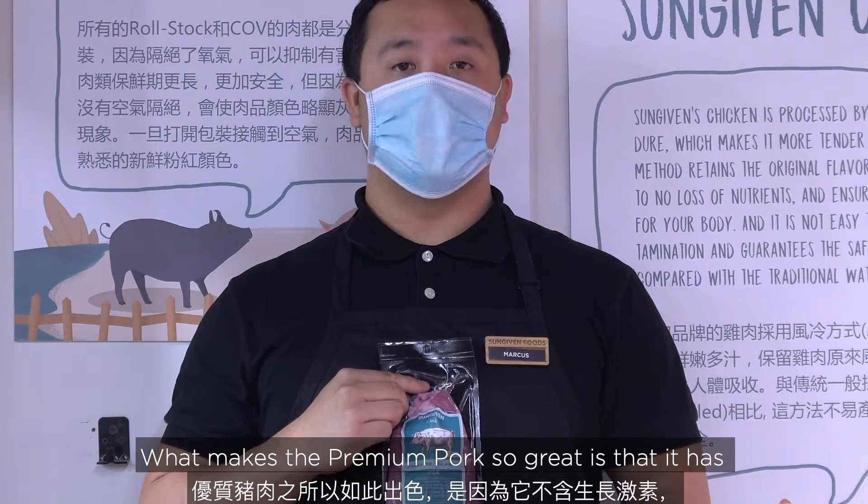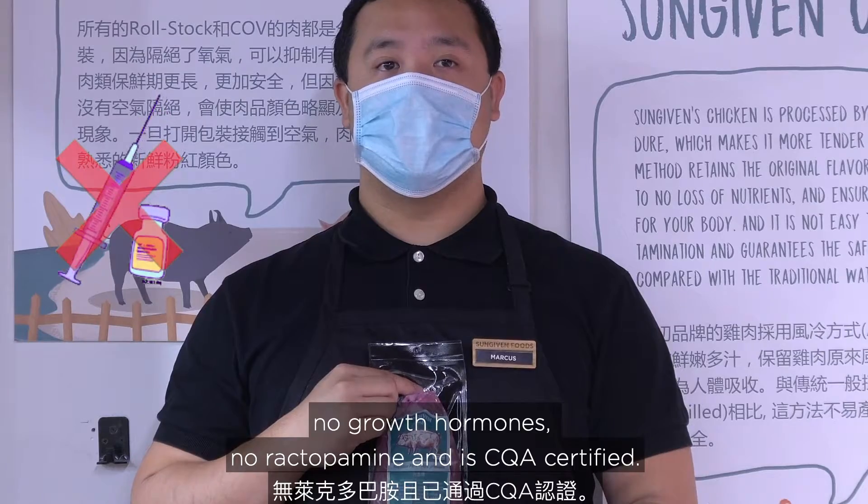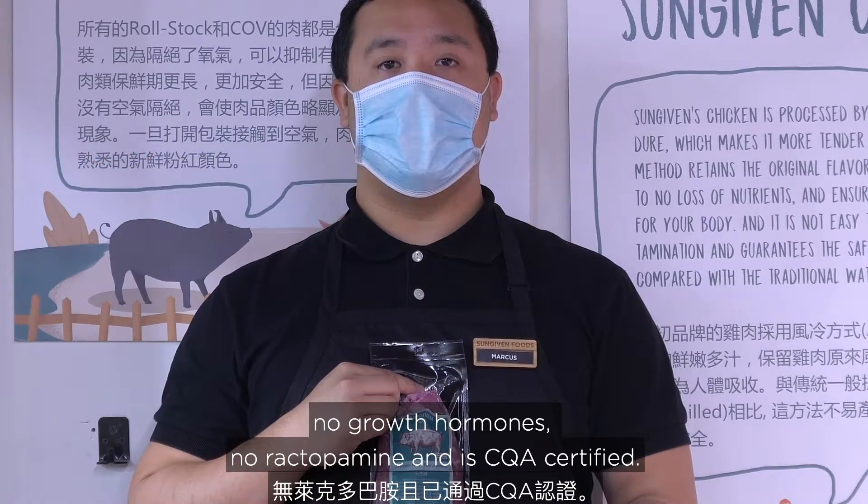What makes the premium pork so great is that it has no broncholones, no broncholamine, and is CQA certified.